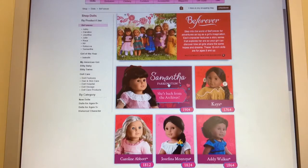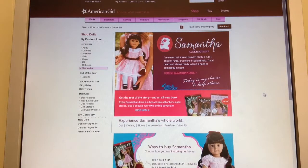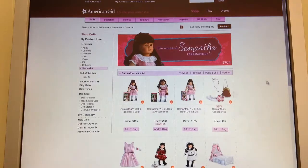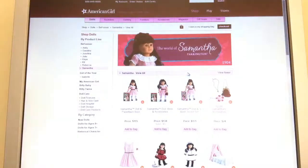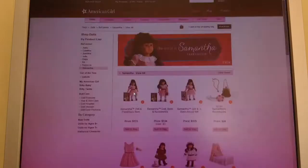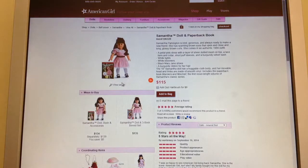I'm going to start off with Samantha Parkington because she was just recently taken out of retirement for the collection, so we're going to view all of her things. This is Samantha in her brand new dress, and I think she looks adorable in this new outfit. I would consider buying the outfit that you can get without getting the doll.